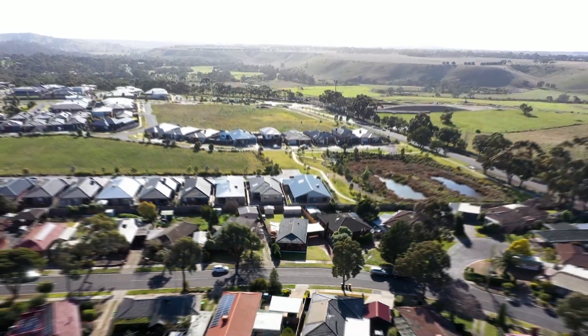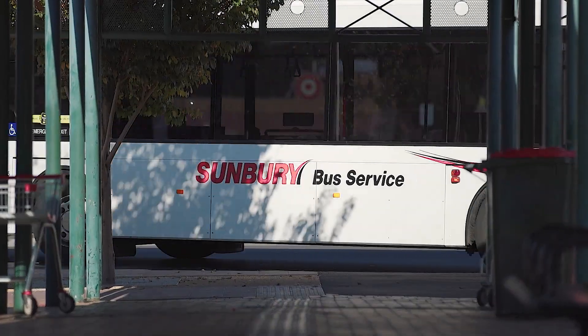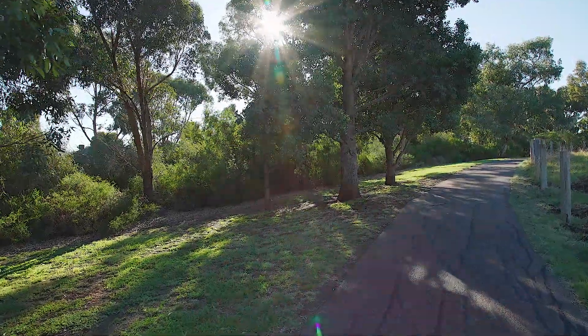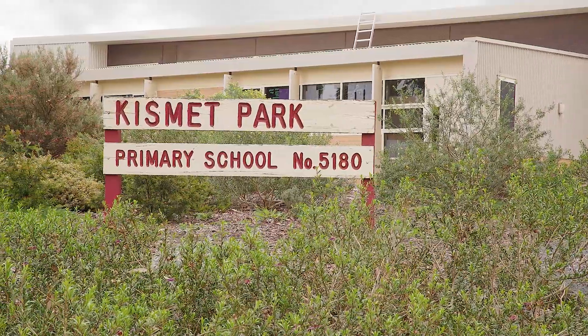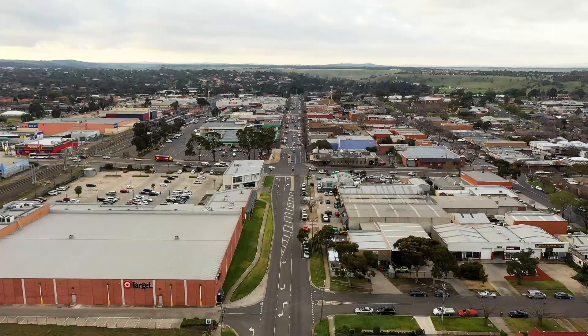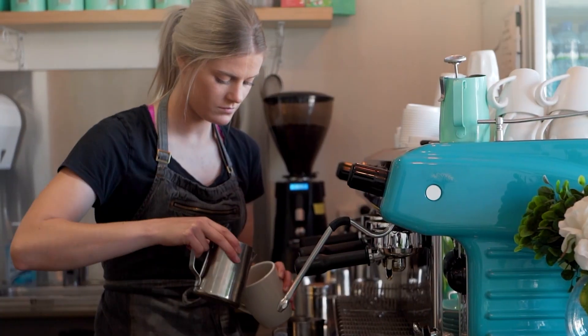Living in this location there are so many amenities just at your fingertips. Not only do you have the functionality of bus stops just around the corner, but you also have some beautiful walking tracks. For the younger families out there you have multiple options in schools and childcare facilities. The township of Sunbury is just a short stroll away so you can enjoy all the benefits and everything that the Sunbury town has to offer.